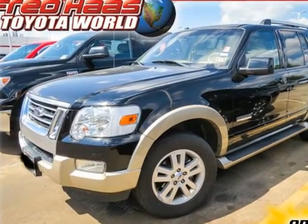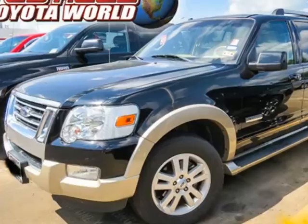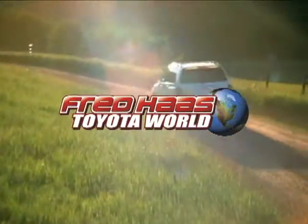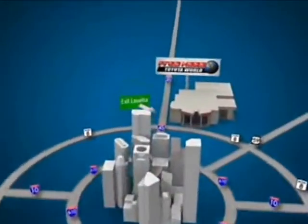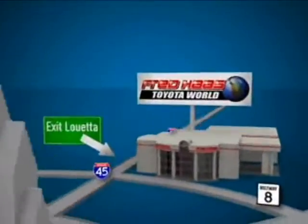Come in and see why America loves the Ford Explorer. Fred Haas Toyota World has been a hallmark of our community for more than 40 years. Easy to find on I-45 North at Luetta, just two miles north of 1960.